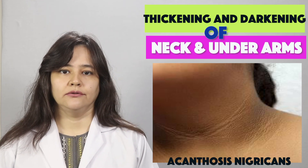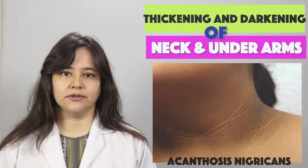So that is all about Acanthosis nigricans. I hope you found this video informative. Please like, share, and subscribe. Thank you very much — take care of yourself and your skin.